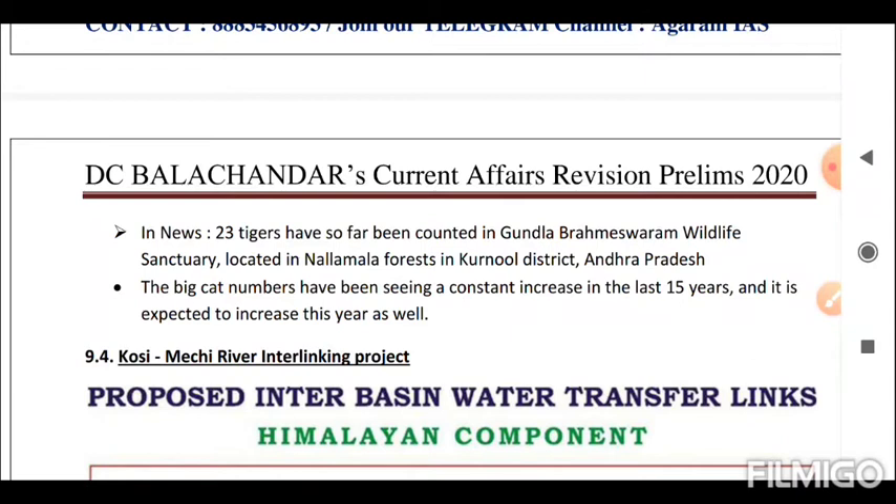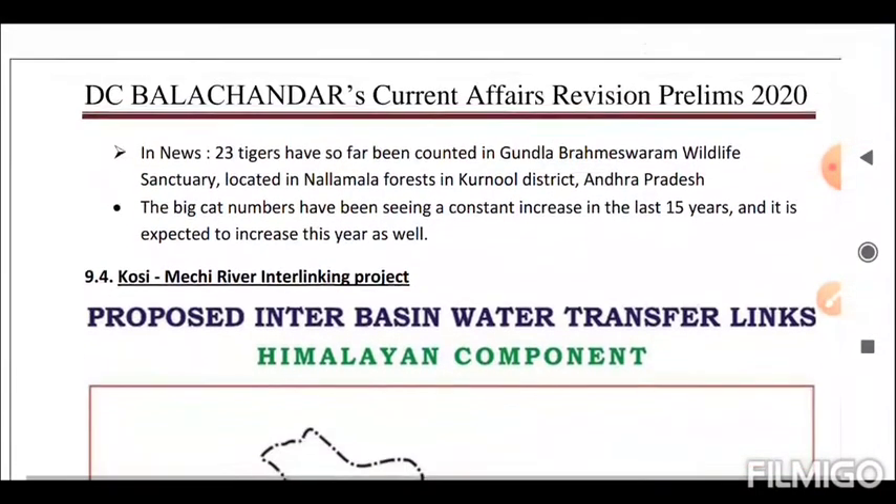Next is Gundala Brahmeshwaram Wildlife Sanctuary. Why it's in news: 23 tigers have so far been counted in Gundala Brahmeshwaram Wildlife Sanctuary, located in the Nalamala Forest in Kurnool district of Andhra Pradesh. The big cat numbers have been seeing a constant increase over the last 15 years and are expected to increase further.